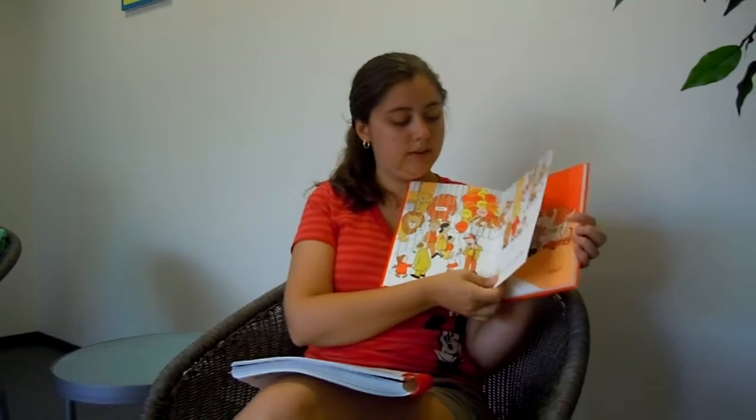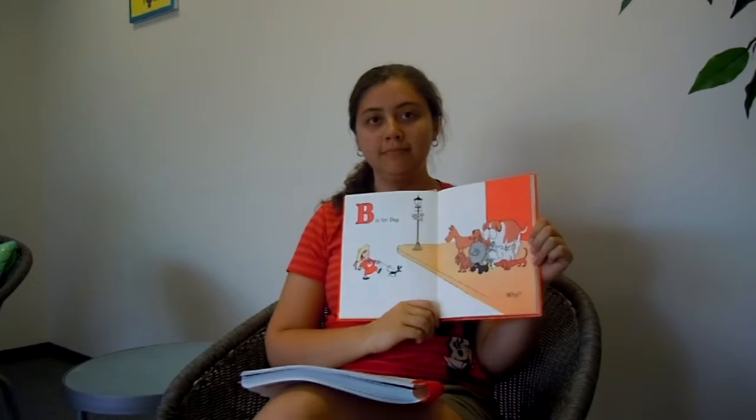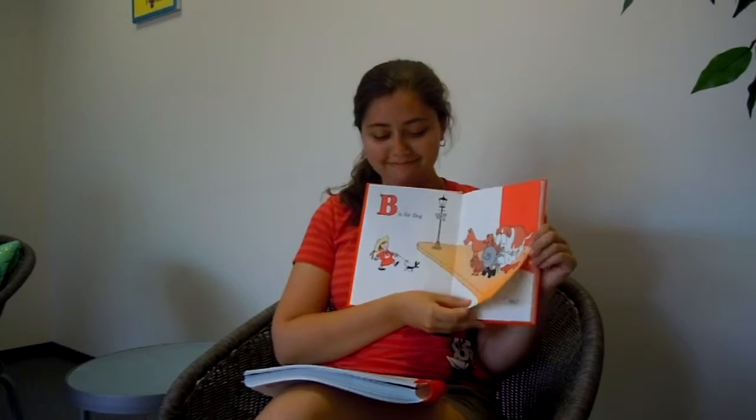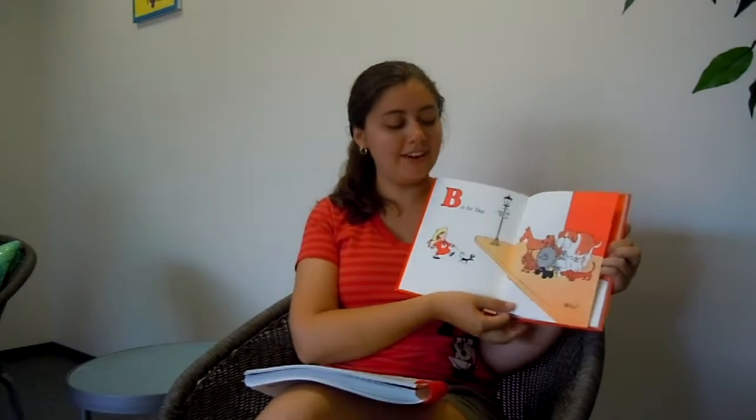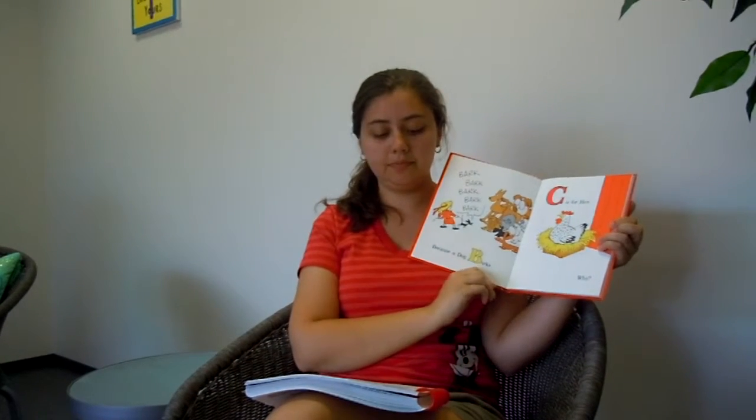So let's see what B says. B is for dog. Why? Does anyone know why B might be for dog? Because they bark. Let's find out — because a dog barks!